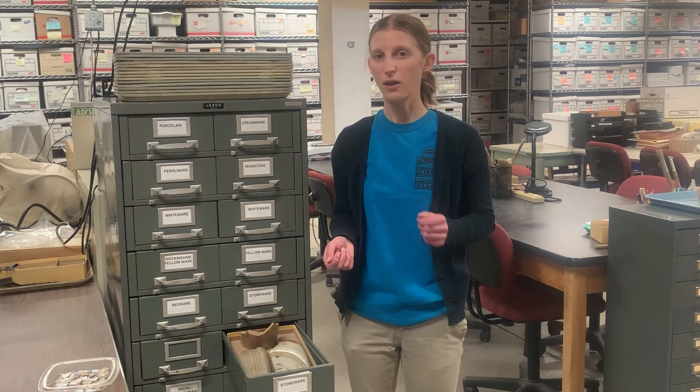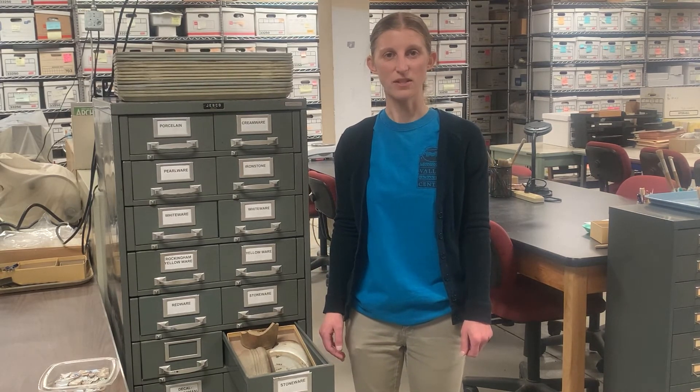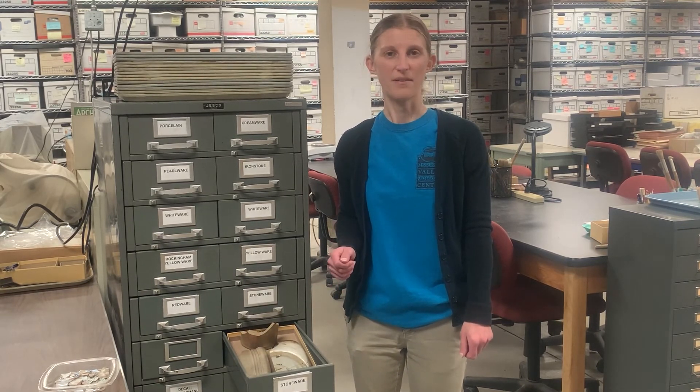Reference collections, along with sources in our library, help us to make accurate identifications and interpret artifacts and plant and animal remains. The better we know what we have, the deeper we can delve into questions of how and why people lived as they did in the past.